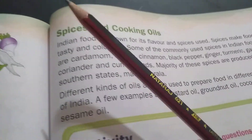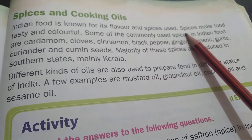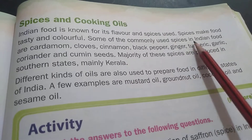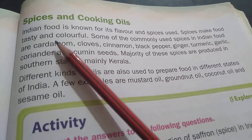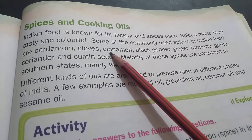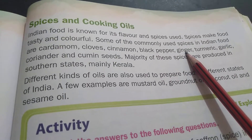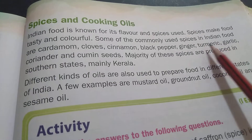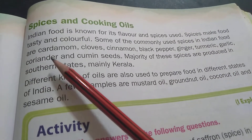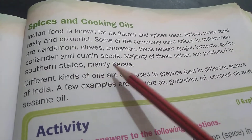Next, Spices and Cooking Oils. Indian food is known for its flavor and spices used. Spices make food tasty and colorful. Some of the commonly used spices in Indian food are: Cardamom — C-A-R-D-A-M-O-M — Cloves — C-L-O-V-E-S — Cinnamon — C-I-N-N-A-M-O-N — Black Pepper, Ginger — G-I-N-G-E-R — Turmeric — T-U-R-M-E-R-I-C — Garlic — G-A-R-L-I-C — Coriander — C-O-R-I-A-N-D-E-R — and Cumin seeds. Majority of these spices are produced in southern states, mainly Kerala.